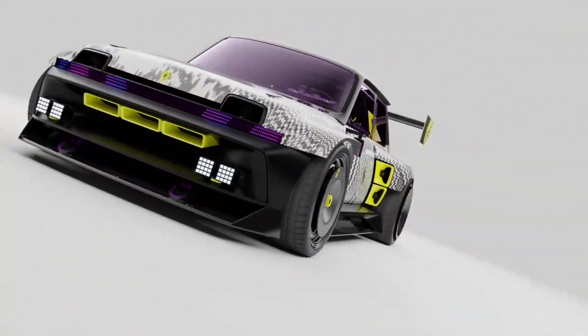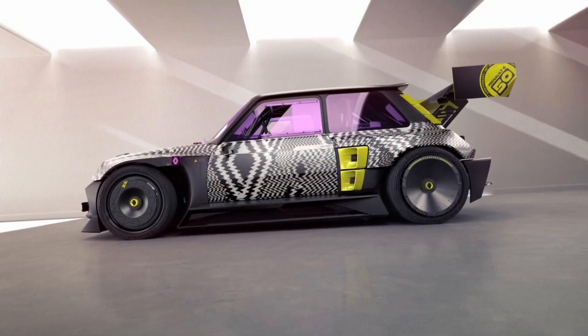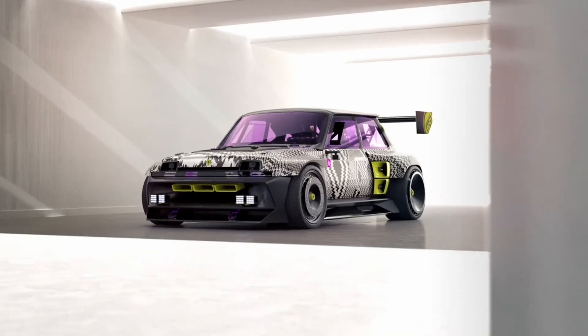It has logically been named R5 Turbo 3E — three because it follows the Turbo 2, and E for electric. The R5 Turbo 3E is engineered for performance and tracks: a pure drifter, all-electric, and rear-wheel drive.